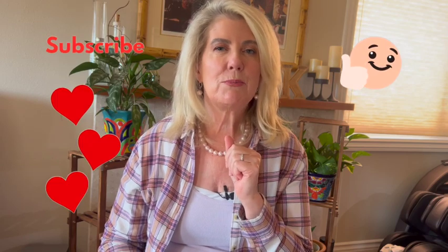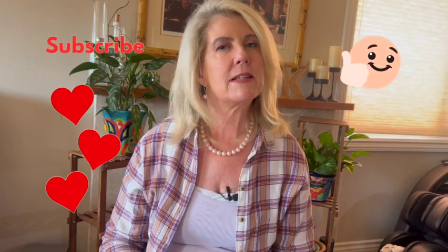If you like what you see in today's video, be sure to hit that like button and subscribe so you can find out — do the tips and tricks really work when I come back from my cruise?